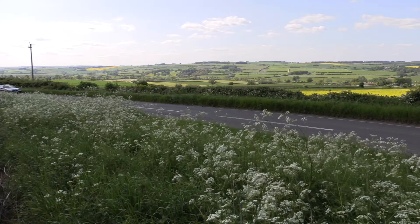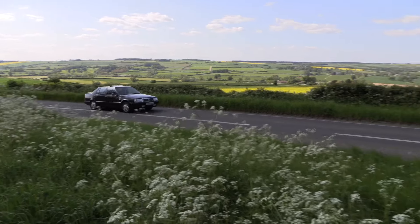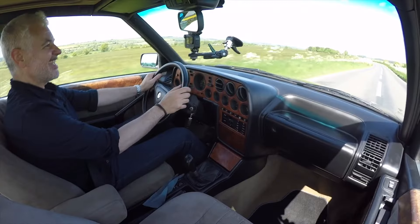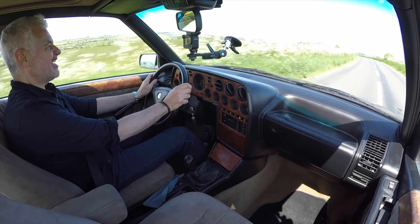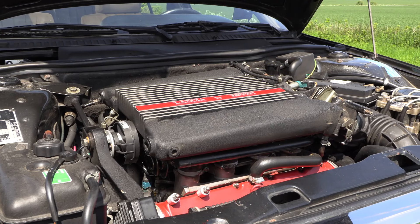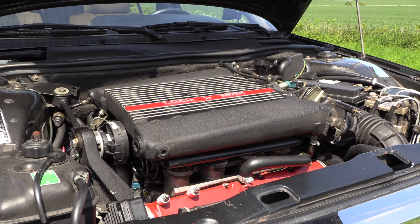Wow. What an engine. It's like a cross — it has all the best bits of the American V8 but it has just a rip-roaring top end.